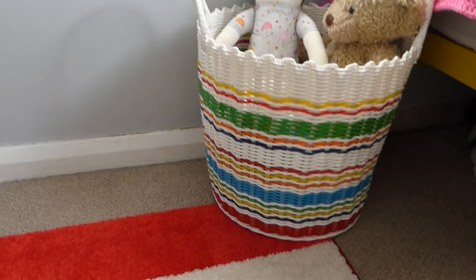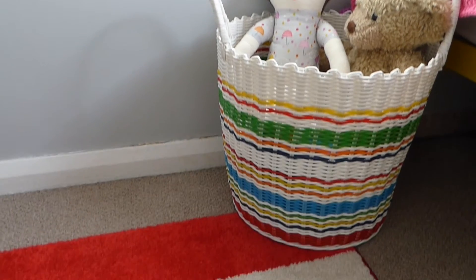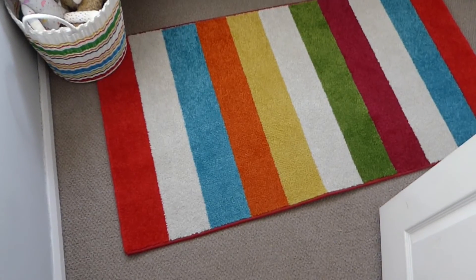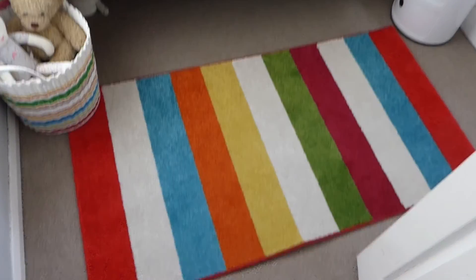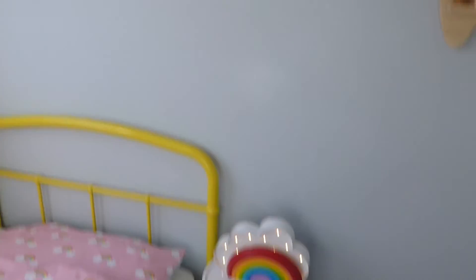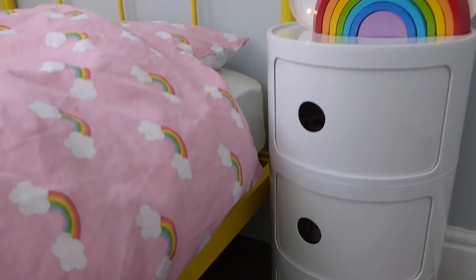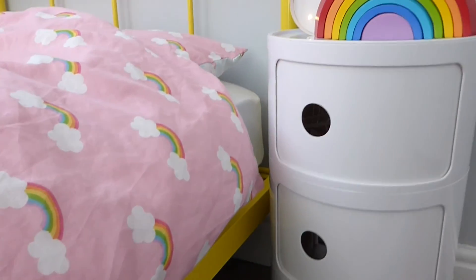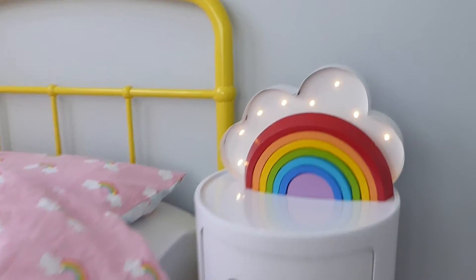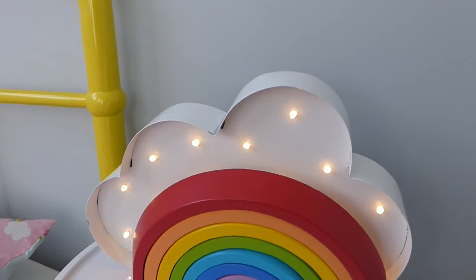Down here we've got a little storage basket which is Little Bird by Jules — she's got a few toys in there. We've got this rug on the floor which I think was from Littlewoods. Next to her bed she's got her bedside drawers which were from eBay and I think they were only about £25. She's got some toys and things in there, plus a little wooden rainbow and a little light.